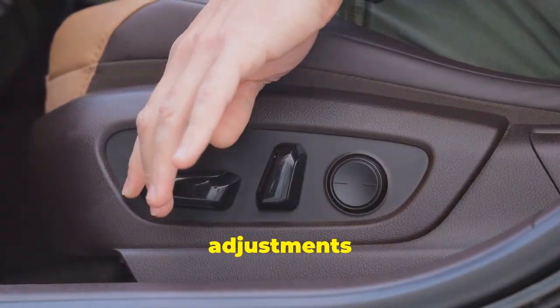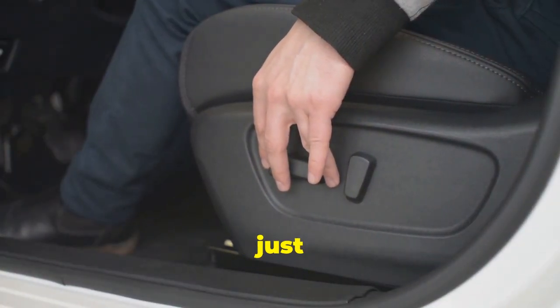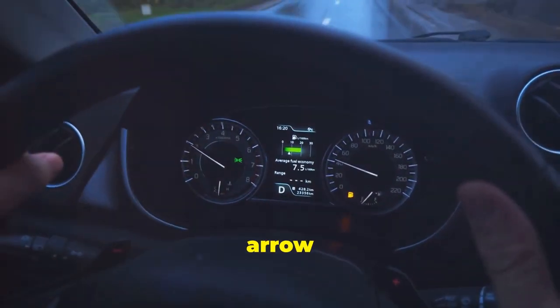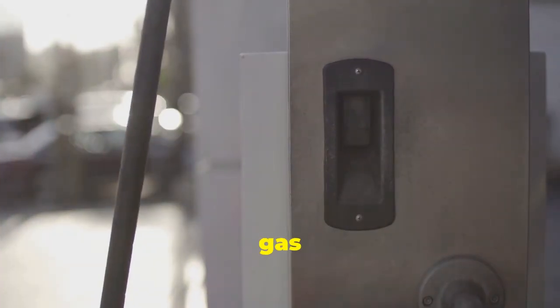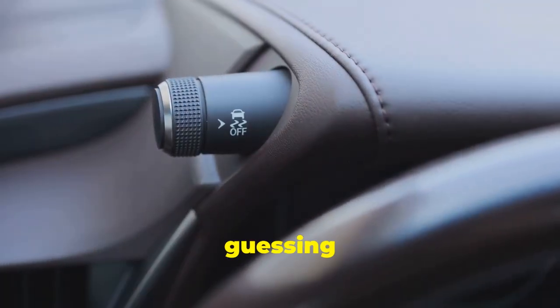Next, seat adjustments. Did you know some cars have extra adjustments for lumbar support and even side bolstering? Dig a bit deeper into your seat controls and you might just find them. Ever seen that little arrow next to your gas gauge? That's the gas tank arrow and it points to the side of your car where the gas cap is. No more guessing at the pump.